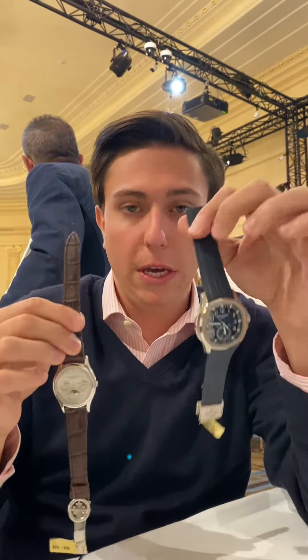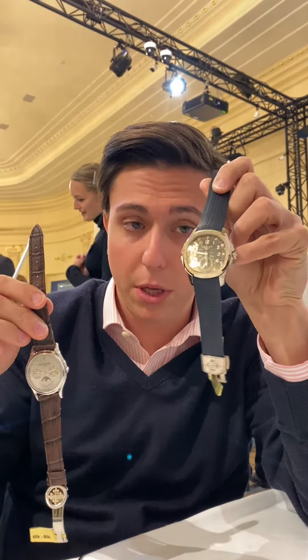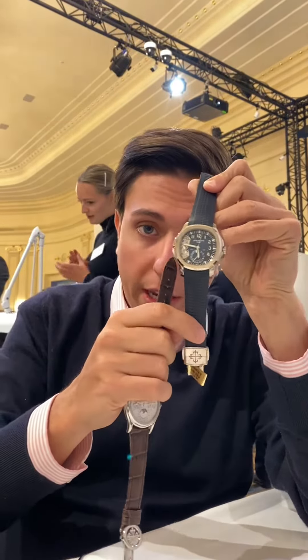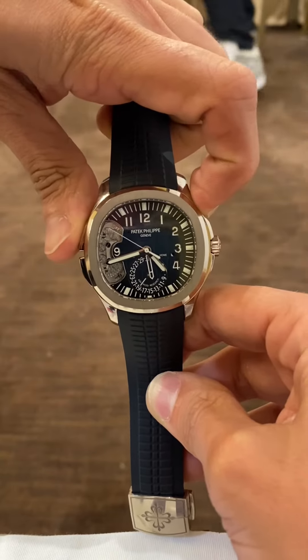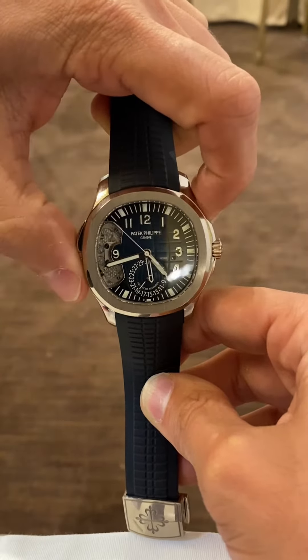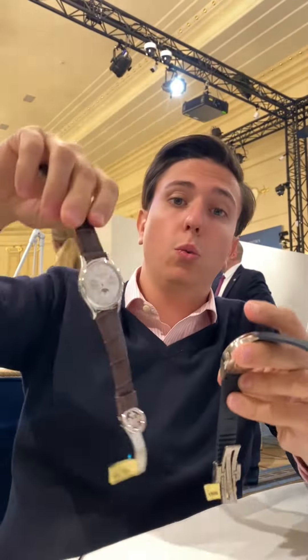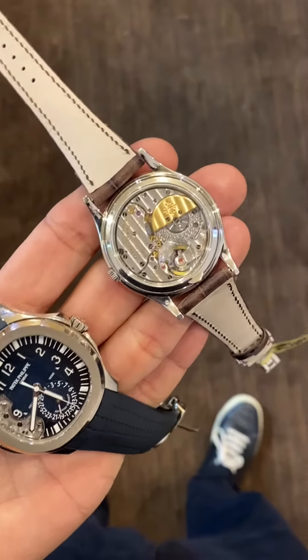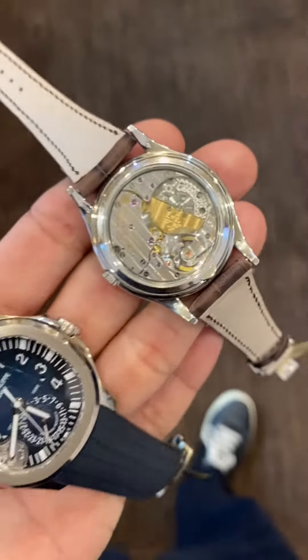On my left hand we have a travel time on an Aquanaut case with a special system to set the hour hand, and on the other hand we have a perpetual calendar with another escapement system that makes it way more precise.